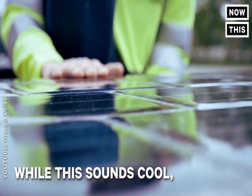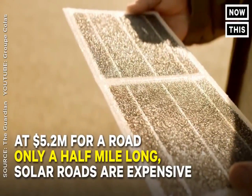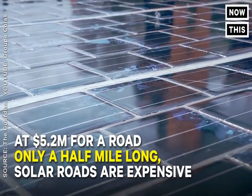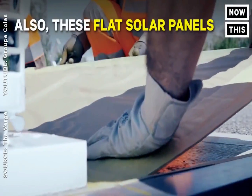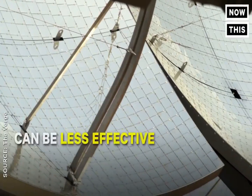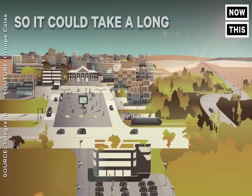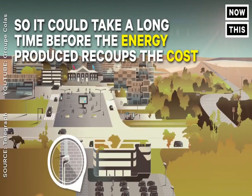Chinese engineers are using three layers to build the road. The uppermost is transparent concrete with a feel similar to asphalt. Then come the solar panels, absorbing the sun's rays while safely protected from the elements. Below the solar panels is a strip of insulation that prevents interference from the bottom up.